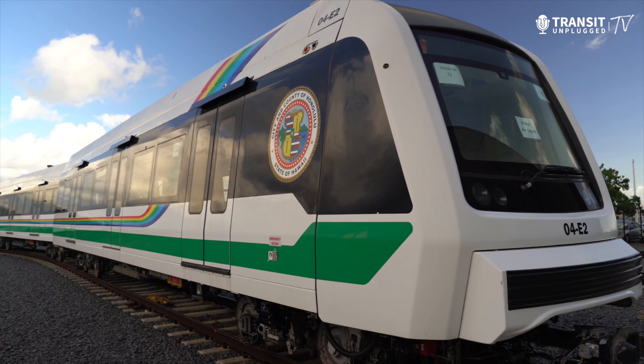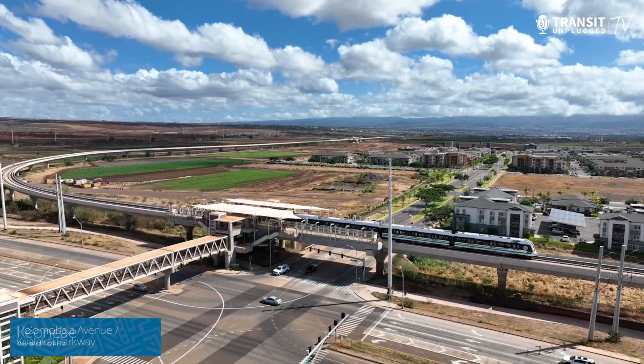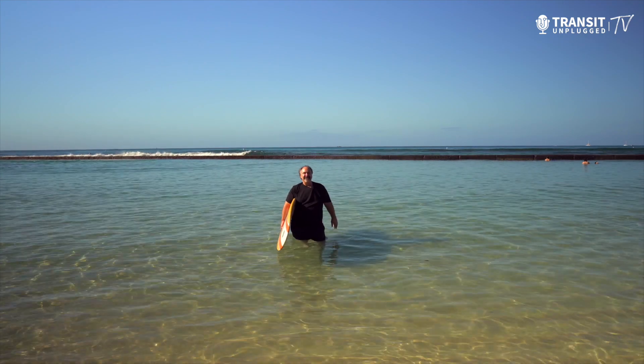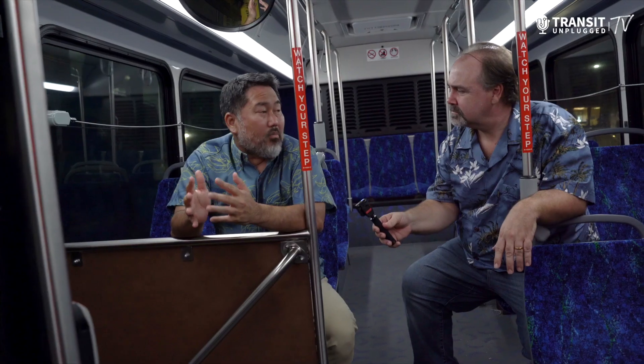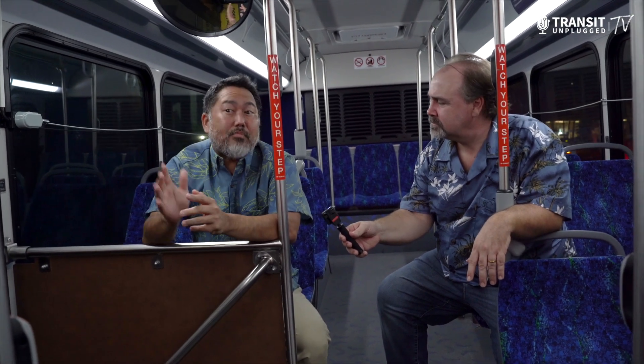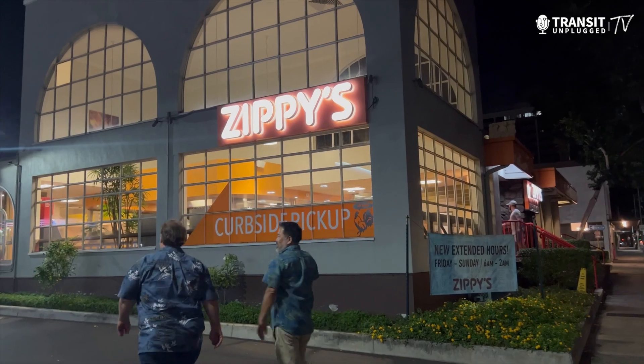Aloha and welcome to Waikiki, Hawaii. I'm Paul Comfort and on this episode of Transit Unplugged TV, we're going to take you up close and personal to an amazing first in the nation elevated rail system that's been decades in the making — their HART system. We'll also go behind the scenes of their bus and paratransit system and ride the number eight bus on our 'How Do I Get There' segment, taking you with John Nucci to where true Hawaiians get their real comfort food at Zippy's.